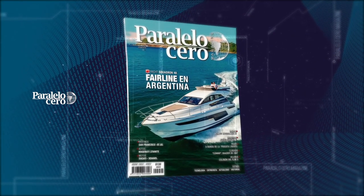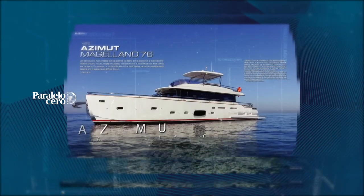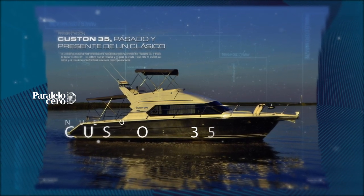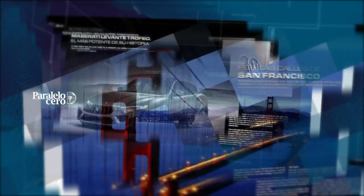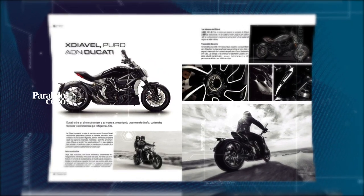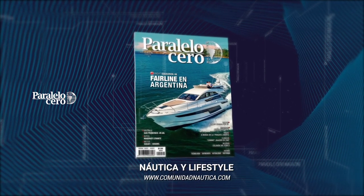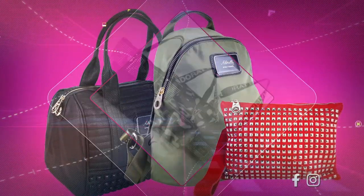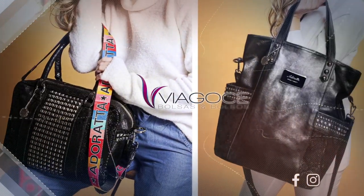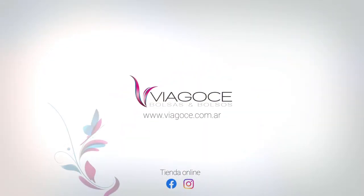Ya salió Paralelo Cero Magazine. En esta edición: Fairlane, los yates de lujo británicos en la Argentina. Te presentamos el Azimut Magellano 76 y el nuevo Custom 35. Navegamos hasta Bahía Blanca en la emblemática Fragata Libertad, y en Estados Unidos caminamos por las calles de San Francisco. Además, el exclusivo Maserati Levante y la moto Ducati Diavel. Todo esto y mucho más en Paralelo Cero Magazine, la revista de náutica y lifestyle. Viagose, bolsas y bolsos. www.viagose.com.ar